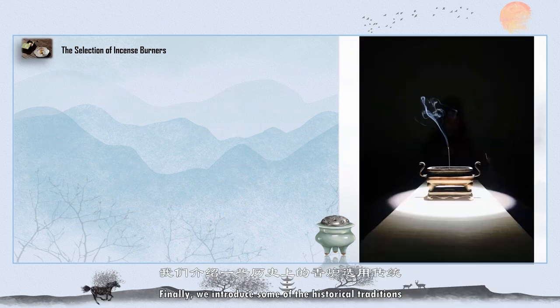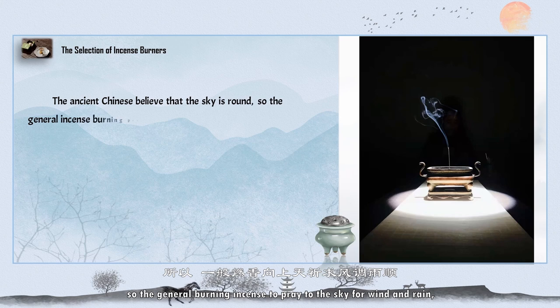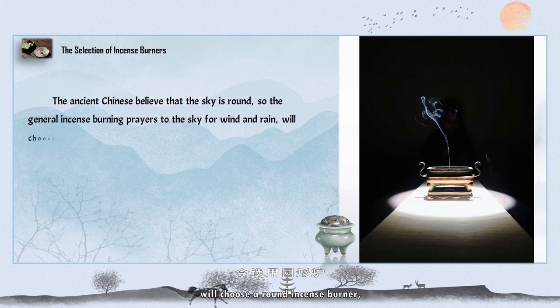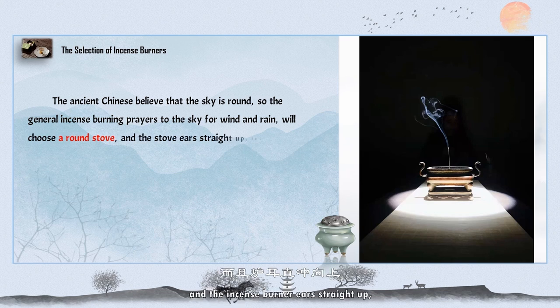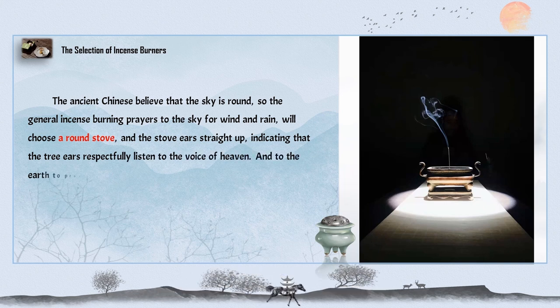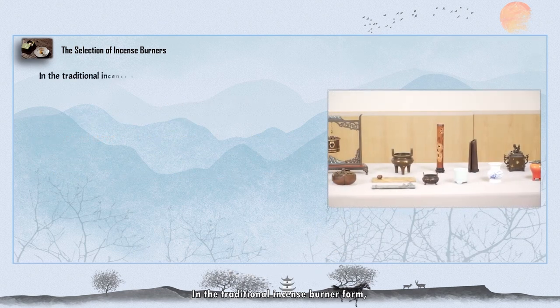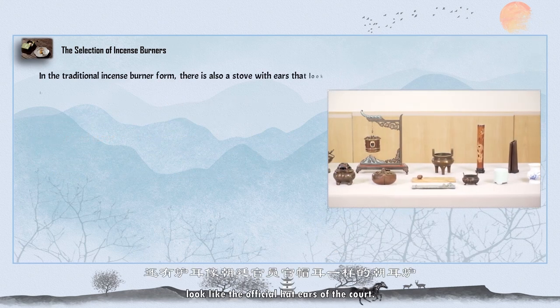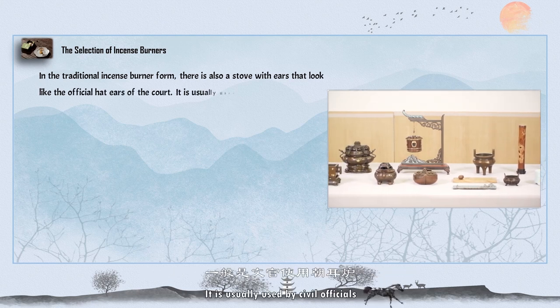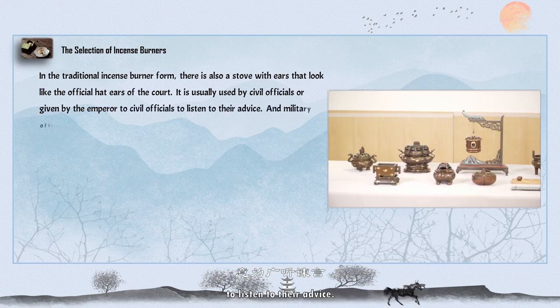Finally, we introduce some historical traditions of incense burner selection. Ancient Chinese believed that the sky is round, so when burning incense to pray to the sky for wind and rain, a round incense burner would be chosen, with ears pointing straight up — showing respect, as the vertical ears symbolize listening to the voice of heaven. For praying to the earth for a bountiful harvest, a square incense burner is used.